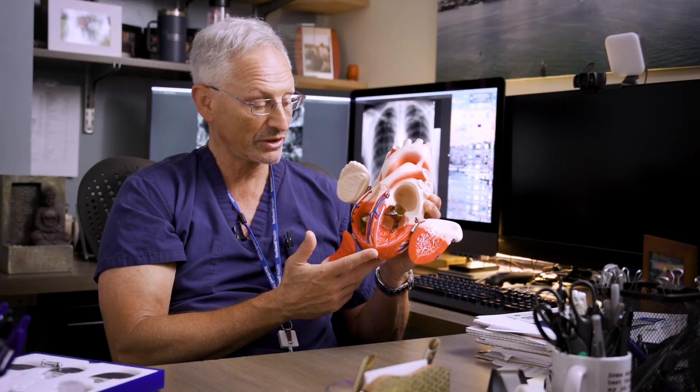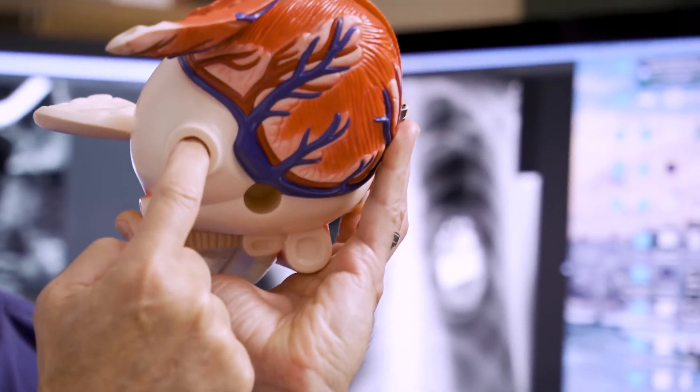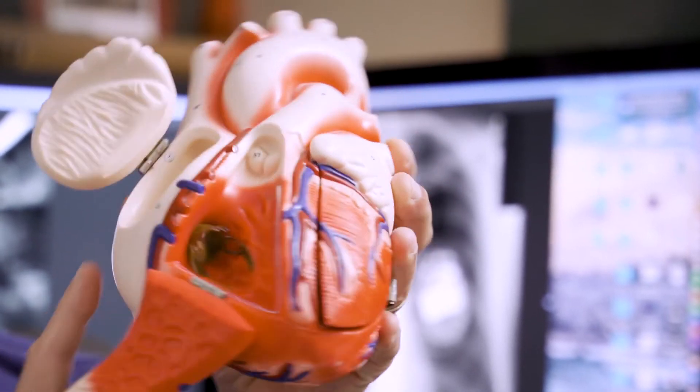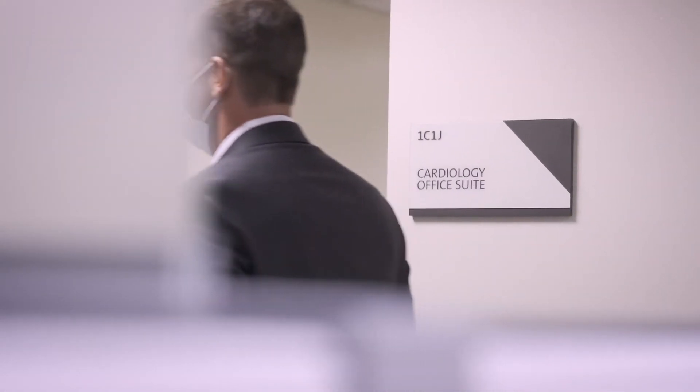One of the procedures we can do to try and cure people of their arrhythmias is called catheter ablation. In that case, we usually come up through the big vein that feeds up into the heart and put catheters into the heart to see where the abnormality is. We can find that one spot, zap it, and cure people. Most patients actually go home the same day.